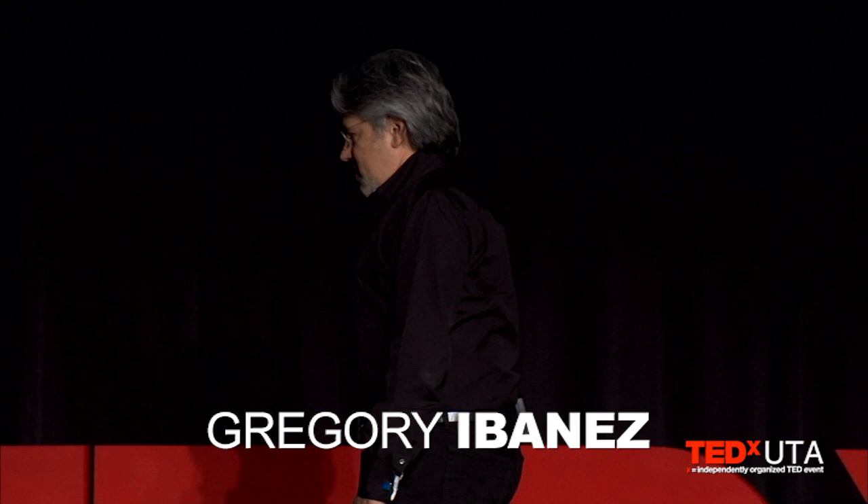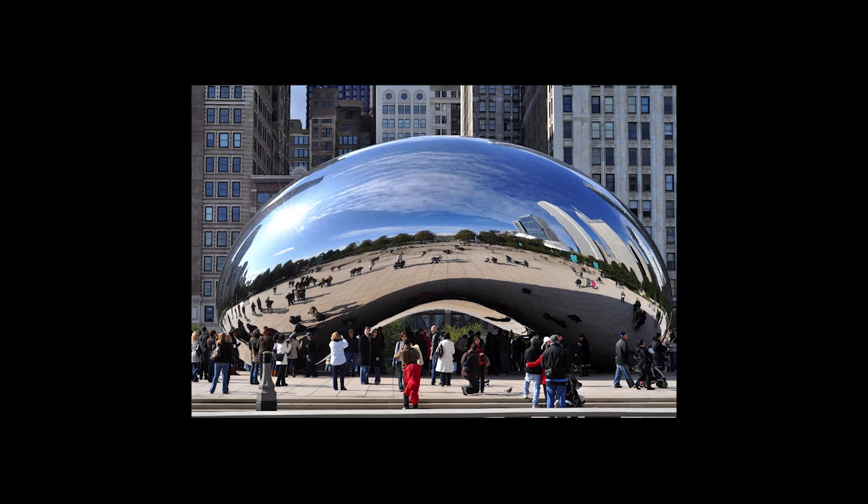The most significant installation of public art in the United States of recent vintage is at Millennium Park in Chicago, where literally millions of people go to see and interact with Anish Kapoor's Cloud Gate, or as it's affectionately known, The Bean. And The Crown Fountain by the artist Jaume Plensa.